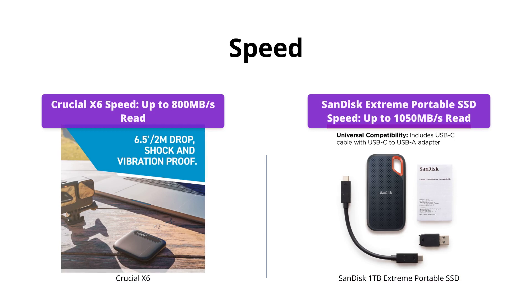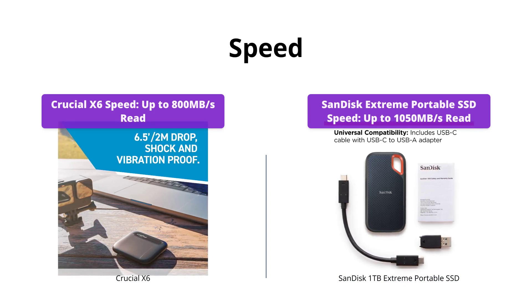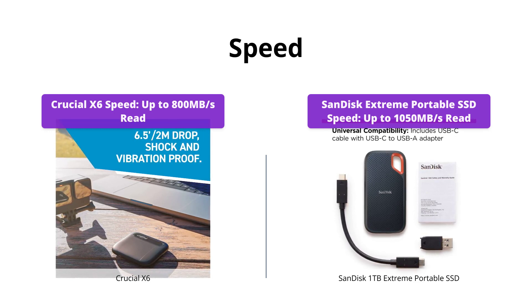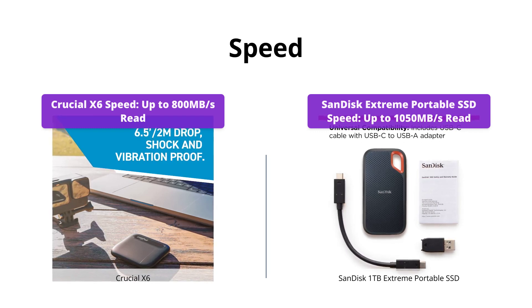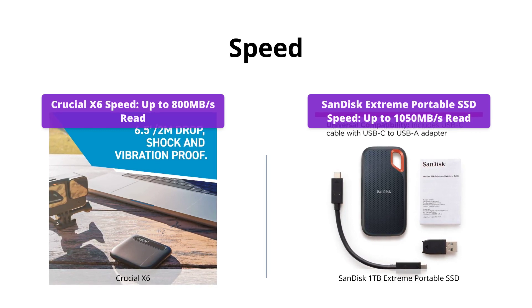Both drives offer blazing fast read and write speeds. The Crucial X6 has read speeds of up to 800 MB/s, which is 5.6x faster than traditional hard drives. The SanDisk Extreme Portable SSD provides lightning fast speeds of up to 1050 MB/s read and up to 1000 MB/s write. If speed is a deciding factor for you, then SanDisk Extreme Portable SSD is undoubtedly the better choice.